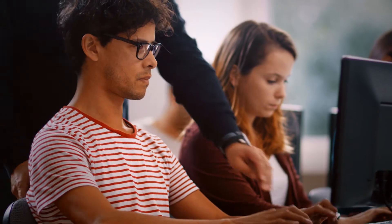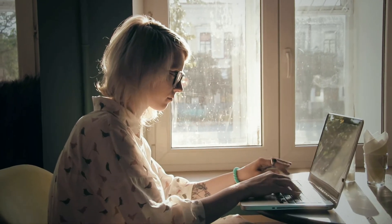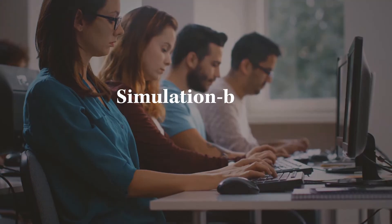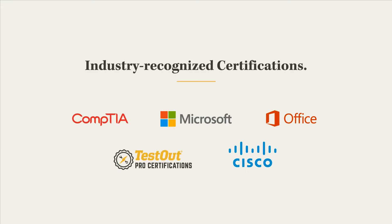How do you, as an instructor, give students on-the-job experience before they actually have the job? Especially when they are online students. That's why we developed LabSim, the simulation-based, all-in-one courseware that gives students on-the-job experience while preparing them for industry-recognized certifications.